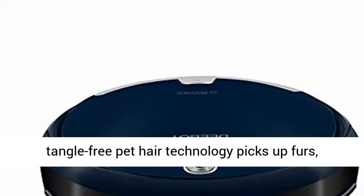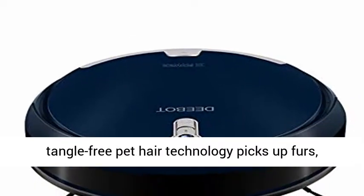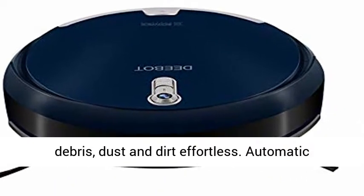Powerful suction with tangle-free pet hair technology picks up furs, debris, dust, and dirt effortlessly.